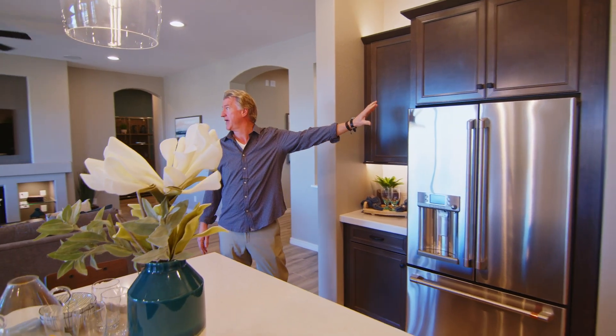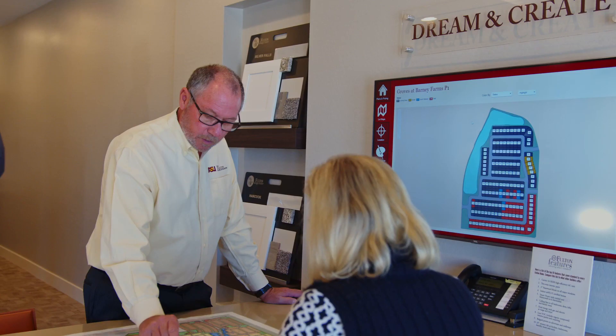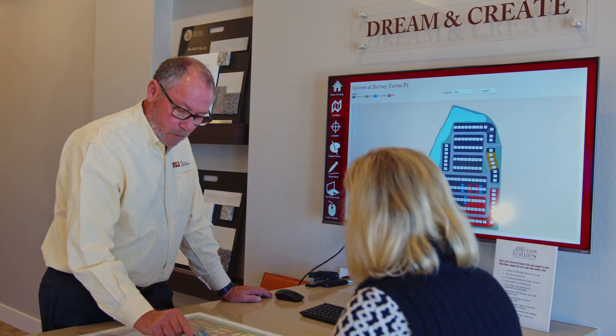You have boardwalks, an entertainment center, bocce ball, pickleball, and sand volleyball. The whole idea is to get people out of the house and into the community.